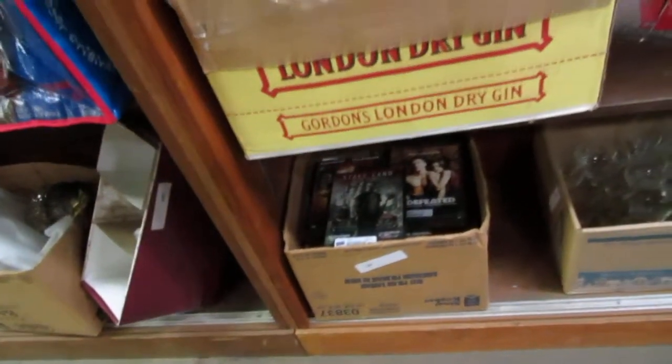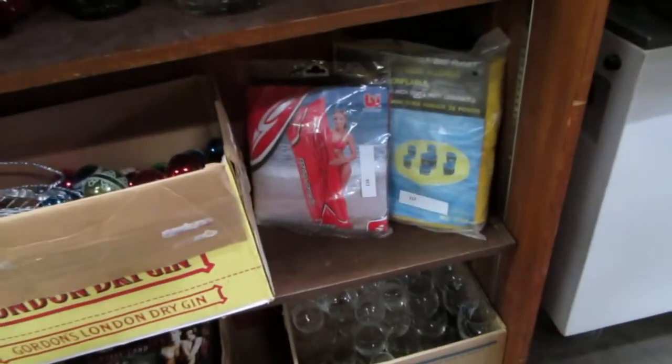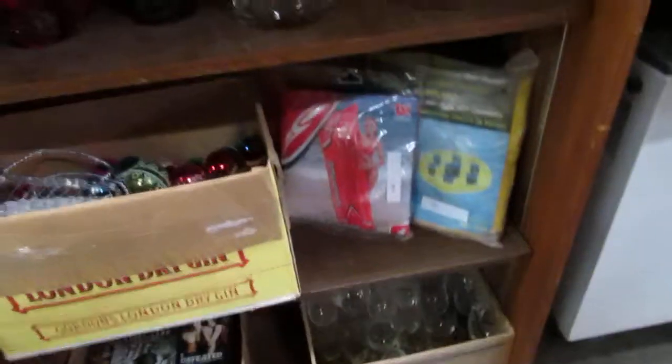We've got lots of glasses, DVD lots, boxes of DVDs. We've got beach inflatables.